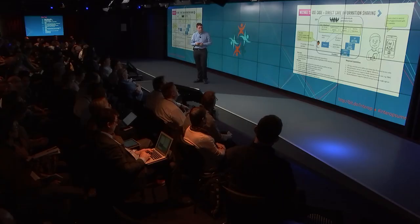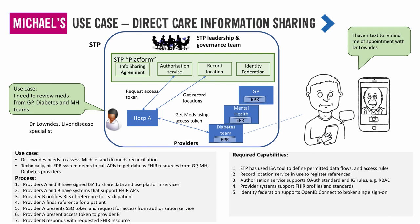One of the other aspects you'd want to say is there's a population of Michaels with these particular conditions — so how do we then bring in the research, analytics and learning healthcare aspects? This is trying to give an illustration of the work we're doing to put some flesh on the bones of an STP platform and how it can be used not only to support Michael but a population of Michaels, to improve the learning and create new pathways of care that the leadership team can implement across their patch.